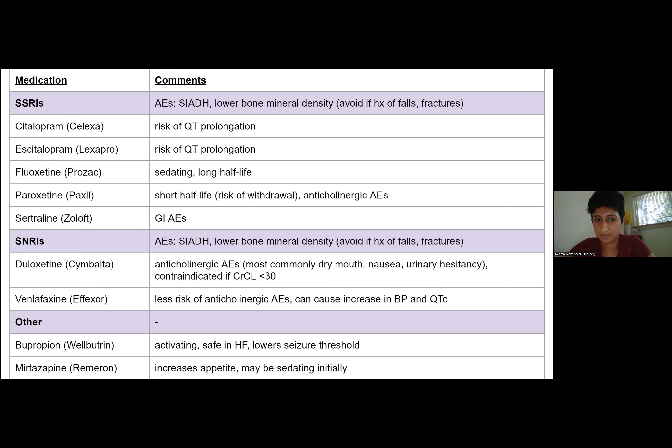I almost never see Paxil prescribed in this population because it's quite anticholinergic. Day-to-day people can experience withdrawal symptoms because its half-life is so short — common withdrawal symptoms for SSRIs include dizziness, which you want to stay away from in the geriatric population. Sertraline is incredibly well-tolerated. Some people have mild abdominal discomfort like mild diarrhea, and you can titrate down or switch if needed. SNRIs are generally more activating but do come with anticholinergic side effects. For women still experiencing vasomotor symptoms from menopause — and the mean duration of vasomotor symptoms is about seven years, so some women suffer well into their sixties — SNRIs are probably a good class to choose from.